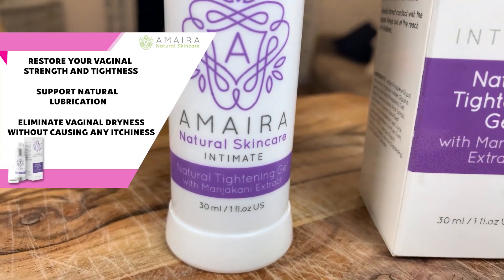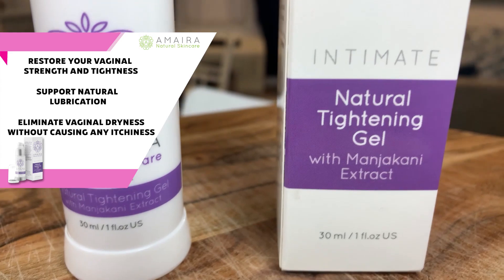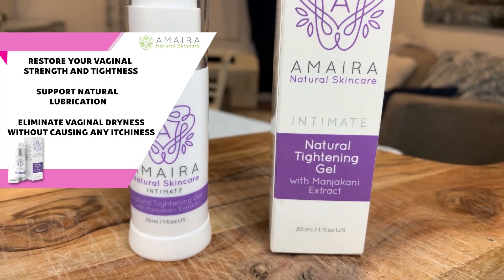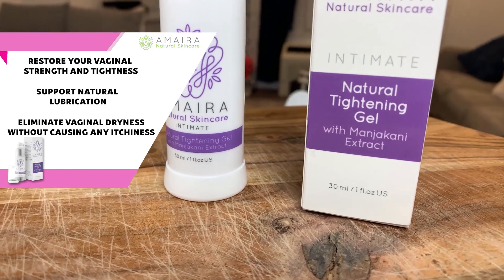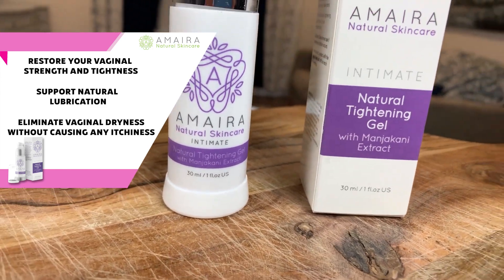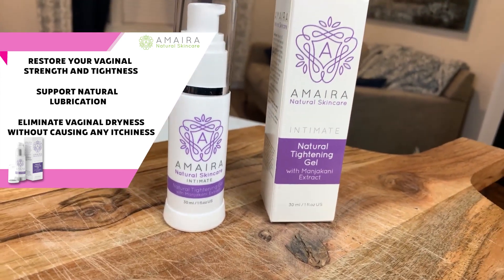Let's start this review off with what the company Amira claims that this product will do for you guys. They claim that their vaginal tightening gel will restore vaginal strength and tightness, support natural lubrication, and eliminate any sort of vaginal dryness without causing any itchiness, due to the fact that it is odor-free and made from safe, natural ingredients.